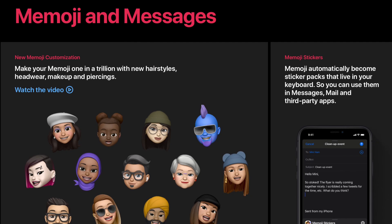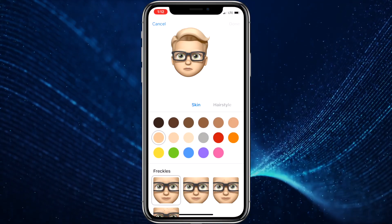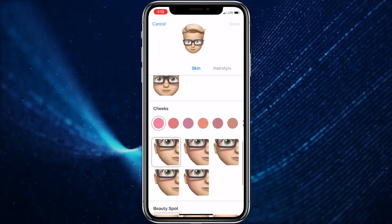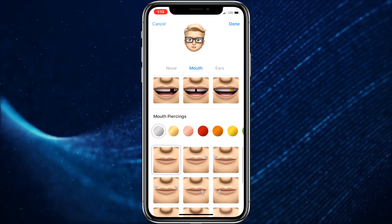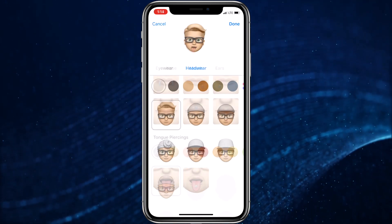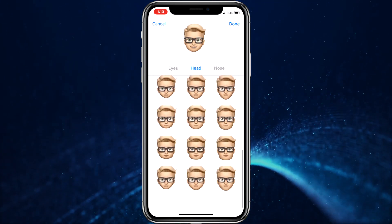iOS 13 also offers new improved Memoji customization. Makeup lets you customize blush and eyeshadow and includes editing tools to get just the right look. You can customize your teeth with braces and add piercings to your nose, eyebrows, eyelids, and around your mouth. There are also 30 new hairstyles, over 15 new pieces of headwear, and even more earrings and glasses to choose from.